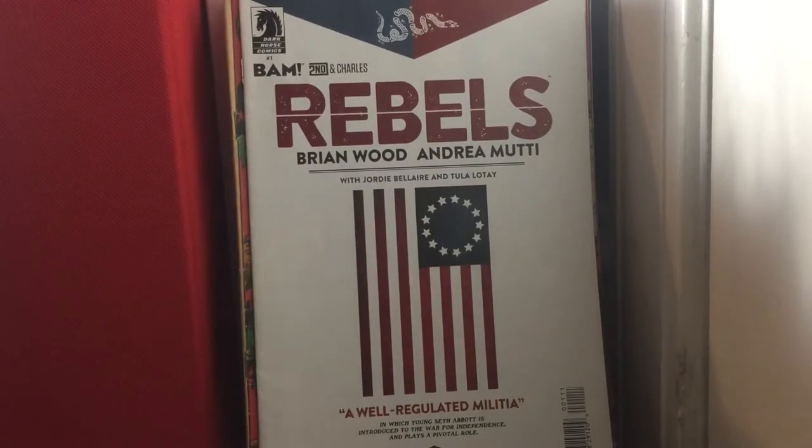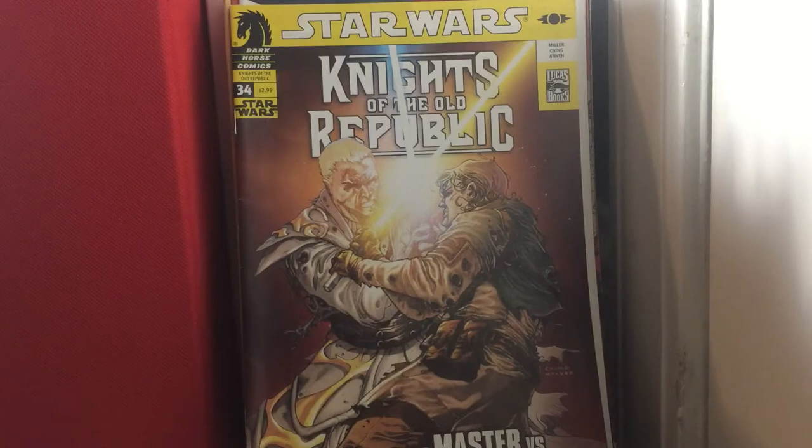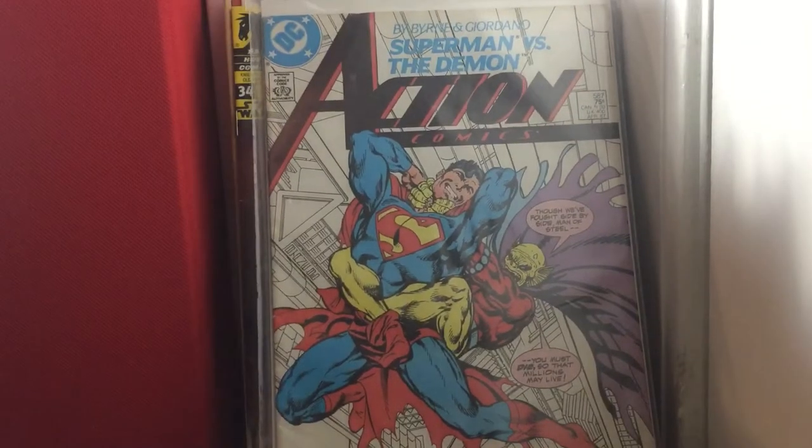Rebels issue 1. Knights of the Old Republic issue 34. Action Comics issue 587 — cool book.